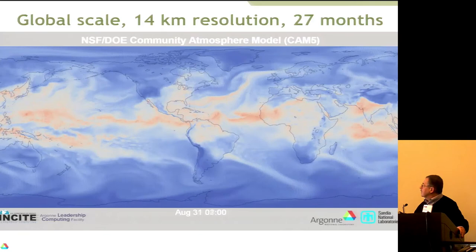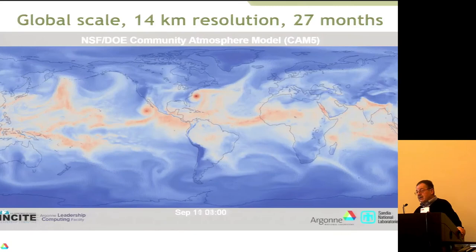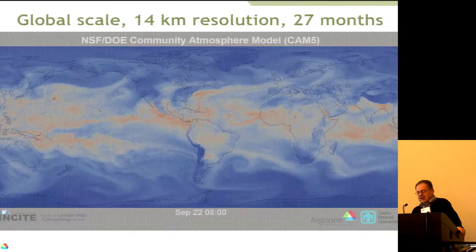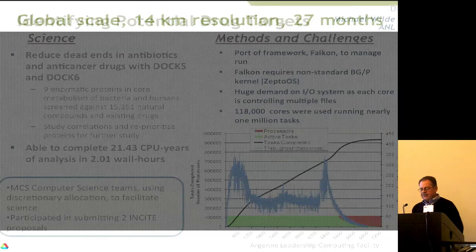It took this resolution for the first time to show that in a simulation. Before, at one-degree resolution — this is one-eighth of a degree — it did not show that phenomenon. It's not quite accurate in that the hurricanes tend to start earlier in the year than they should, so it does need more work. However, it does use as boundary conditions sea ice and sea water temperature that were measured, so it uses very realistic boundary conditions.